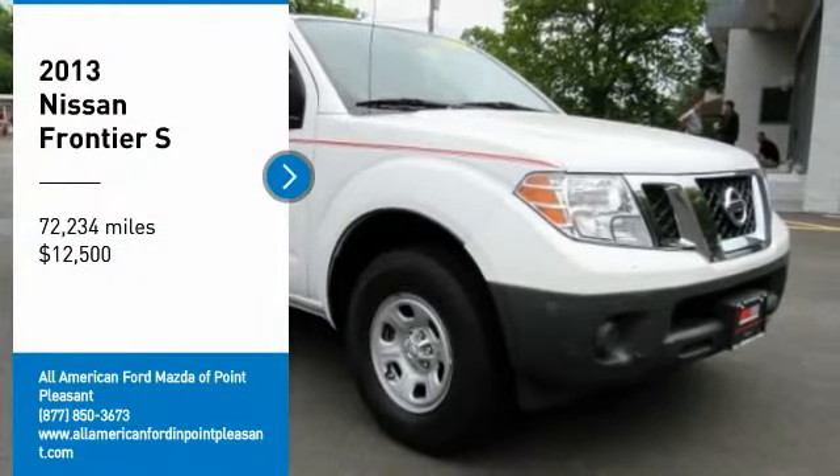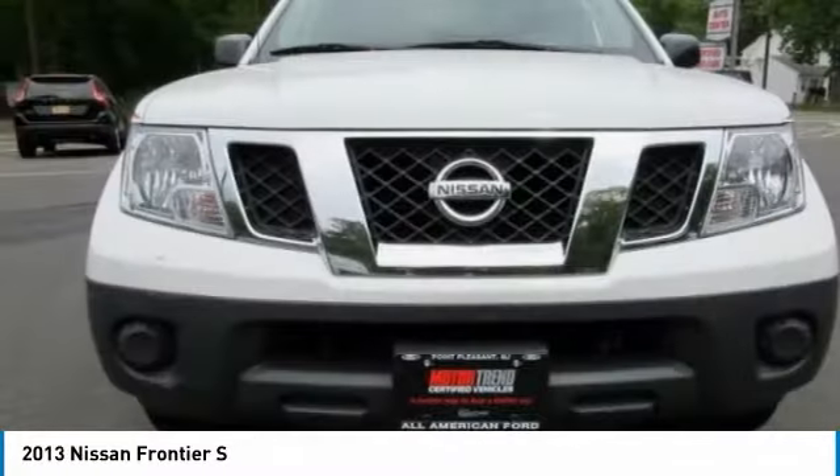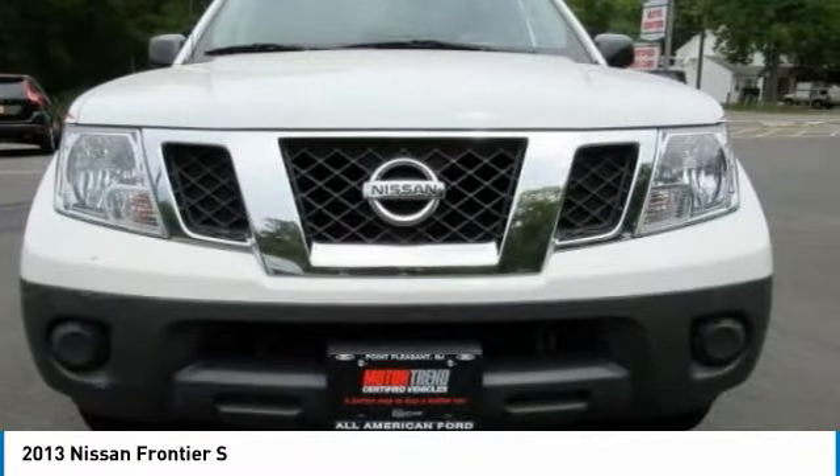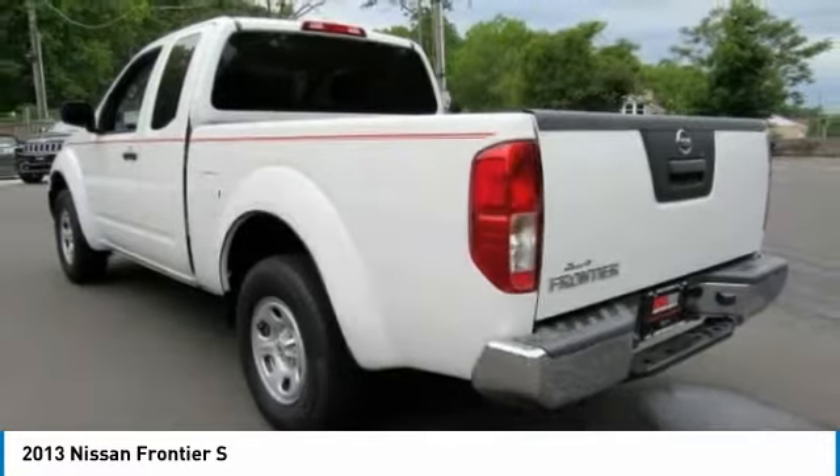Looking for the right vehicle? Check out the 2013 Frontier. The Nissan Frontier offers a full-length, fully boxed frame for strength, serious off-road capabilities, and a five-star rating for side impact crash safety.